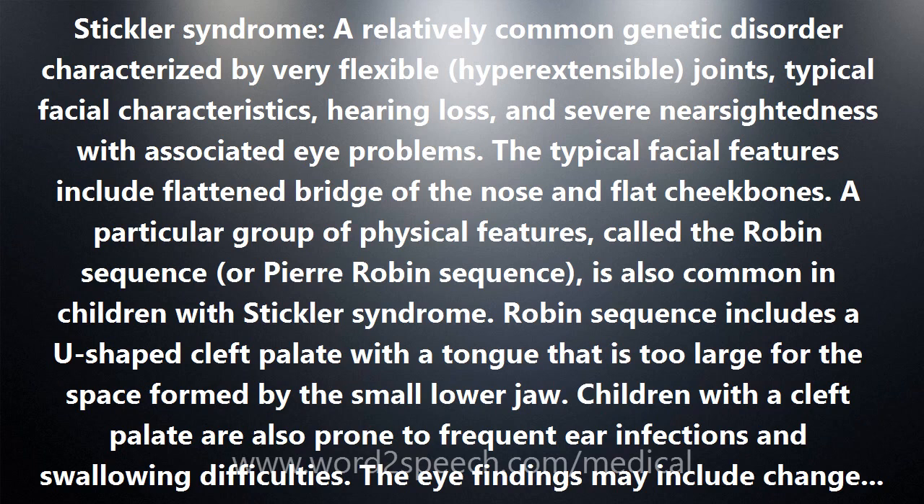There are multiple types of Stickler syndrome, each due to a mutation in a different gene. There is evidence for the existence of at least one additional form of Stickler syndrome.